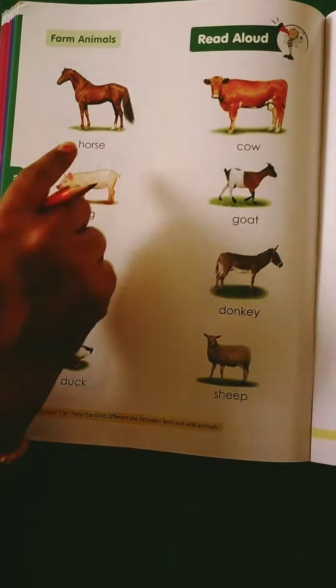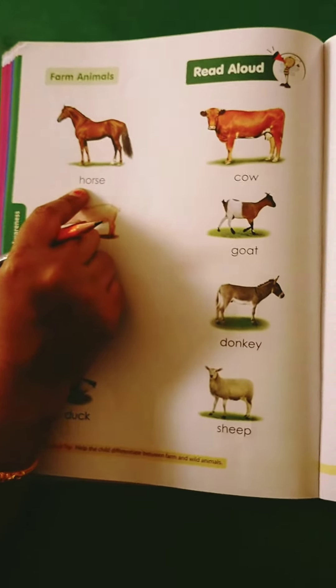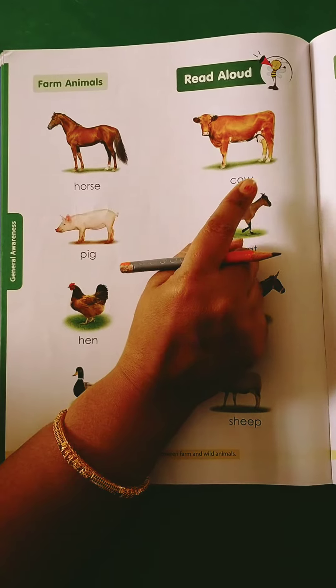For example, horse. What do you do with a horse? Carriage. They help in farming. Cow — we give milk.